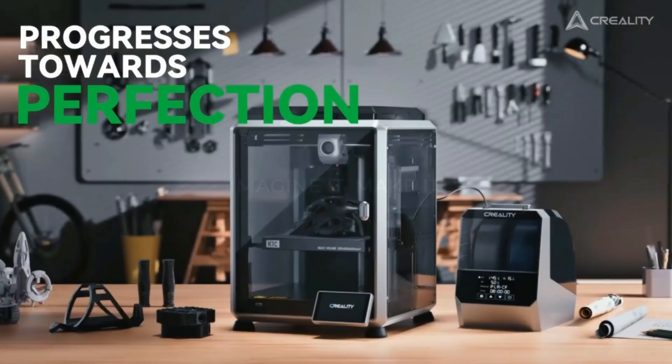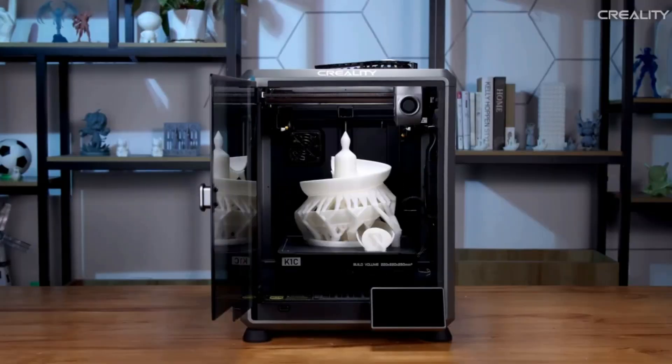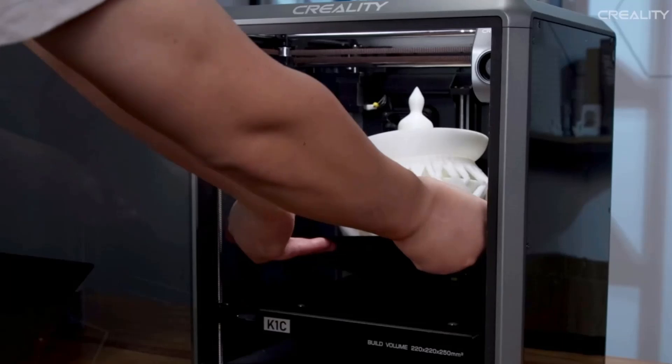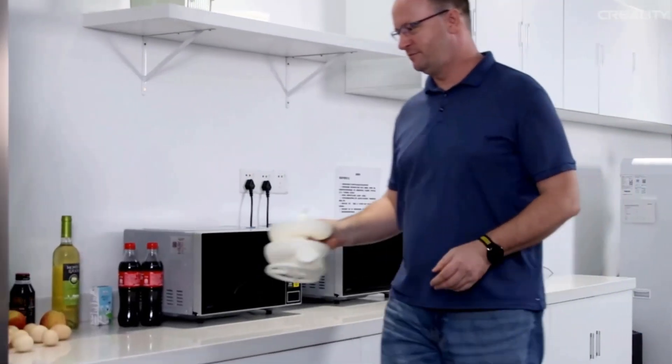The Creality K1C becomes more than a device. It stands as a trusted partner that encourages imagination, supports precision, and turns creative thoughts into something real and valuable. Every user feels motivated to explore more, create more, and enjoy every part of their crafting journey.